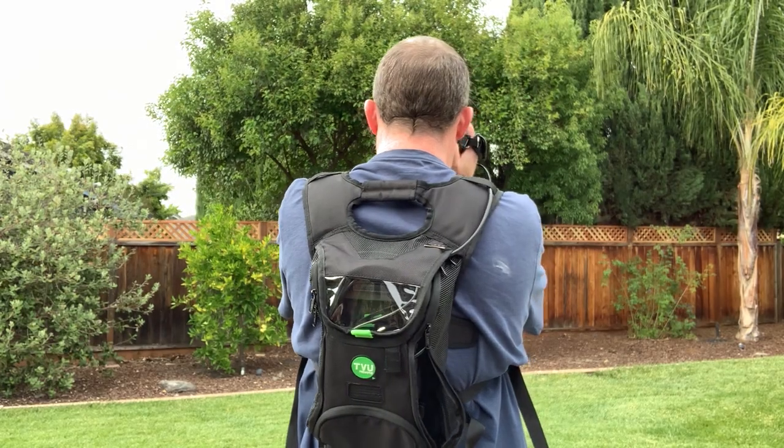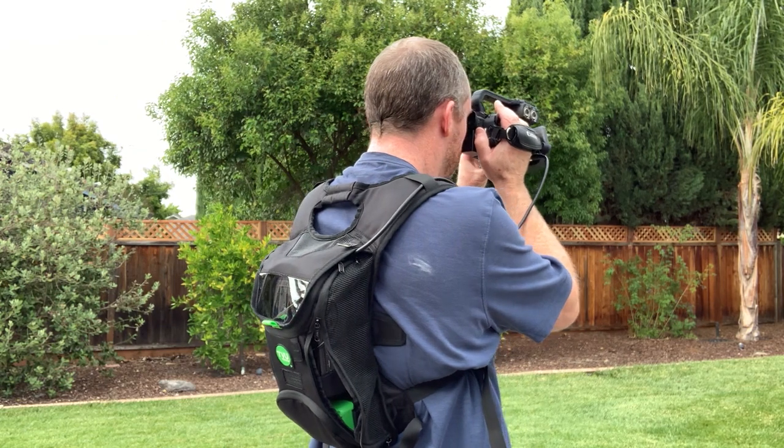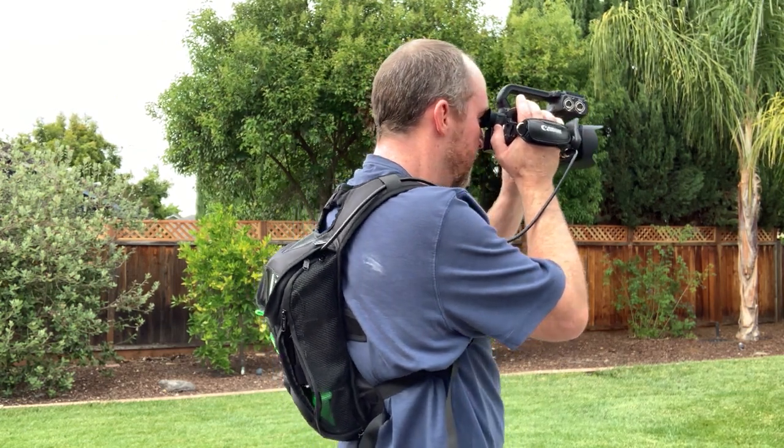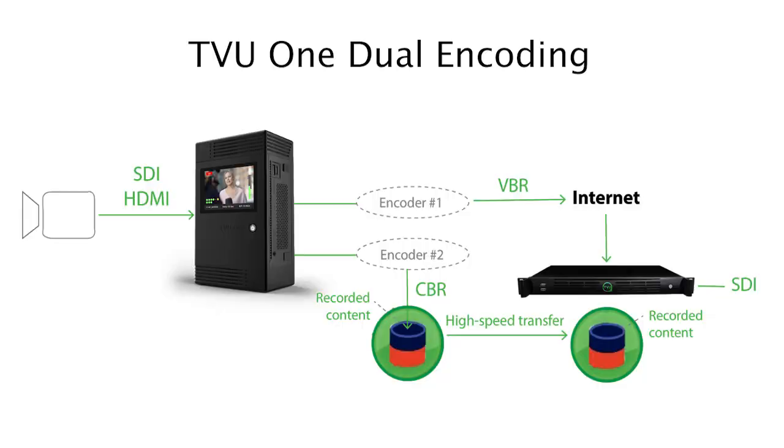When recording content in the field for later editing, the quickest and easiest way to transfer content back to the studio is to use TVU-1's Progressive Download mode. TVU-1 is always encoding a high-quality CBR recording to the pack whenever a source is connected, whether you are live or not.